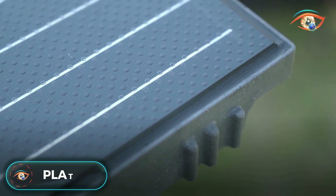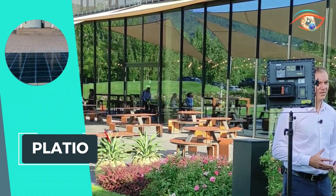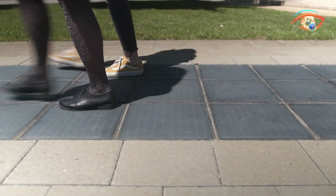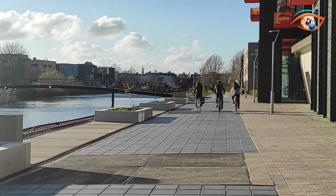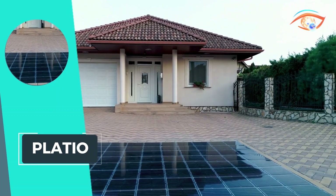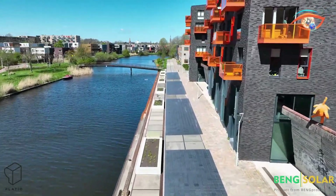Placio introduces a groundbreaking solar solution with its solar paver, an innovative building material embedded with solar cells. This sustainable and visually appealing paver serves a dual purpose by not only enhancing the aesthetics of spaces but also generating solar power for buildings and devices. The walkable and green design incorporates high-performance solar cells, efficiently harnessing solar energy. Notably, Placio's commitment to sustainability extends to the product's frame, crafted from non-recyclable plastic waste, minimizing environmental impact.